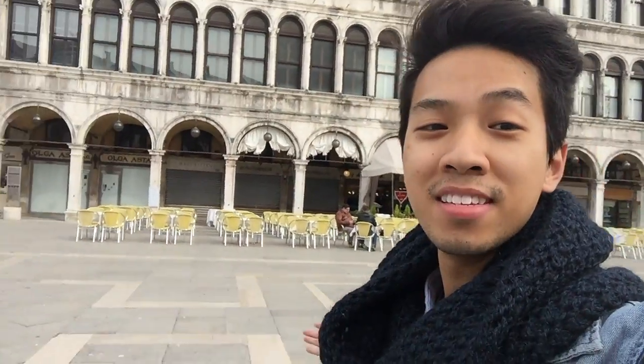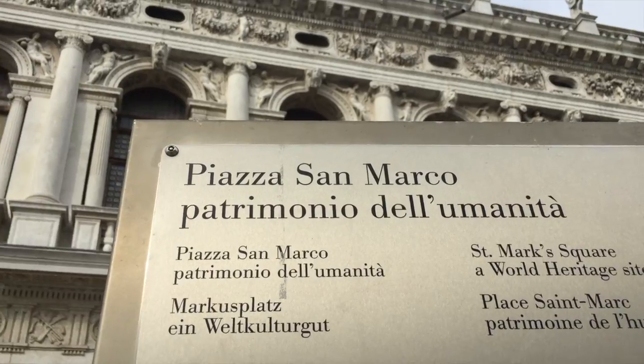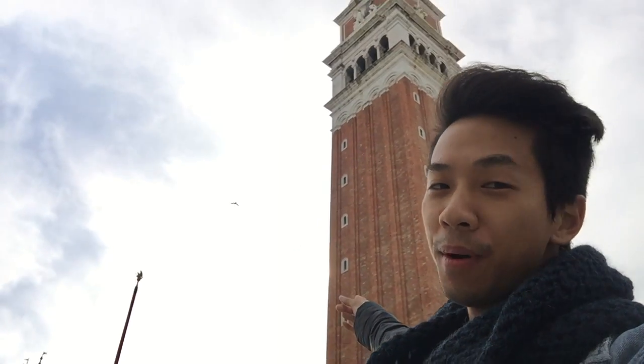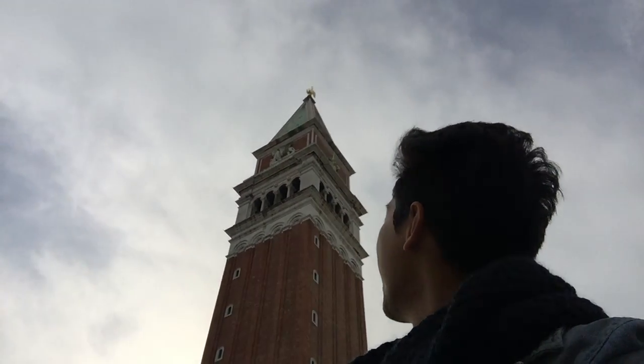Right now I'm in the center of Piazza di San Marco — look at this vast square. And that's the famous bell tower. Look — keep going up. It's so crazy to see this in person.